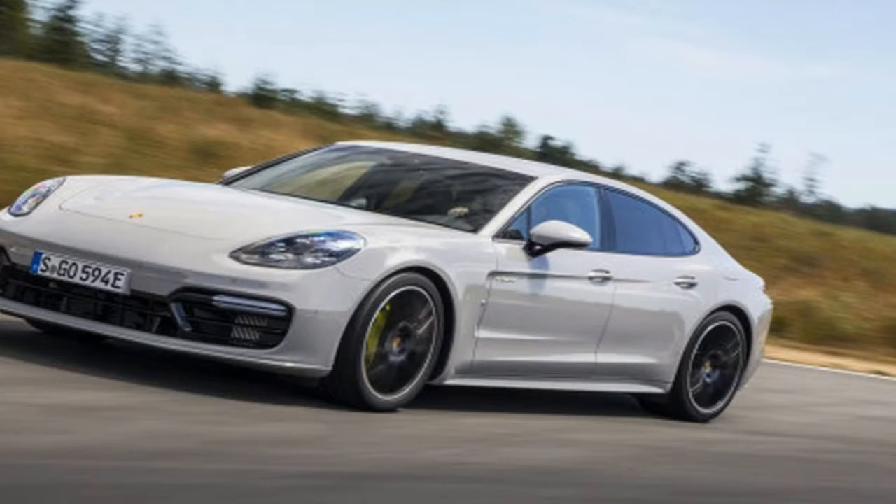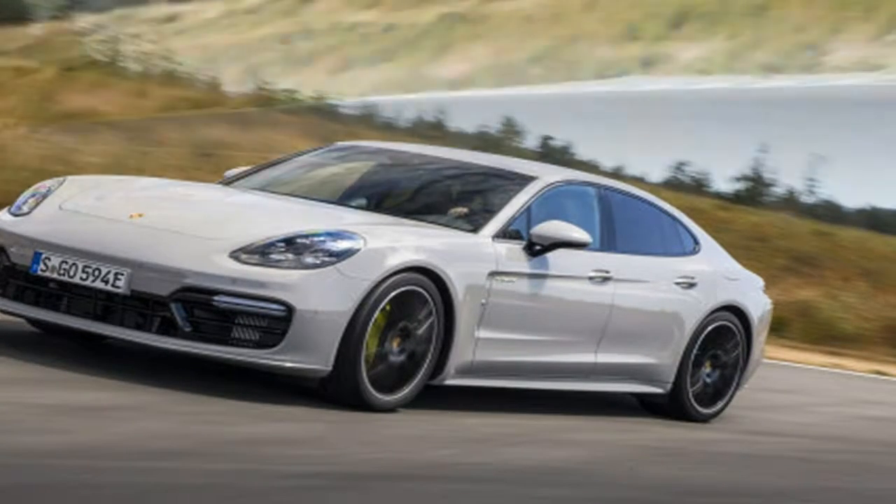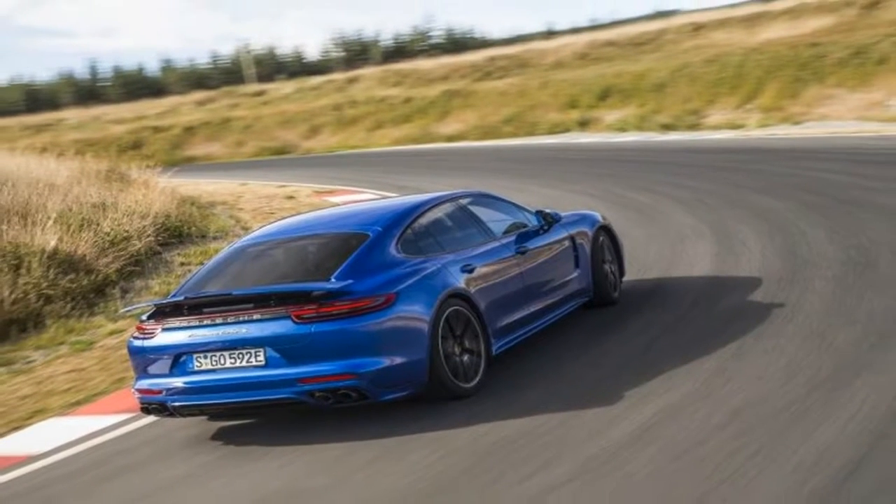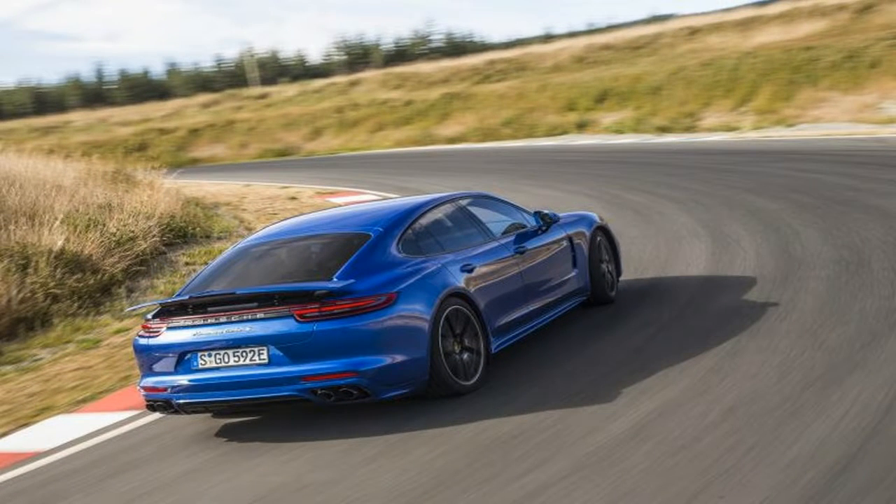including adaptive dampers and anti-roll bars, an electronically controlled limited-slip differential, and carbon ceramic brakes. The $195,850 price rounds out the package.